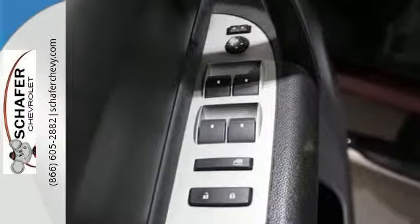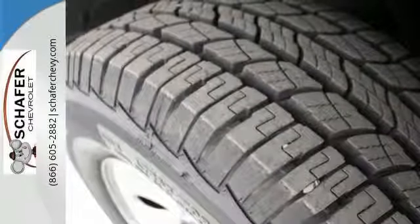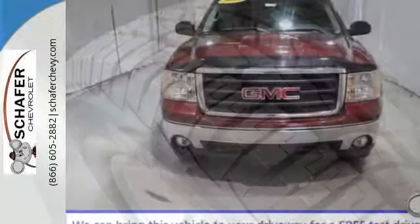Internet access and more. GMC job-proven durability, reliability, and toughness are ready to work for you in this full-size pickup.